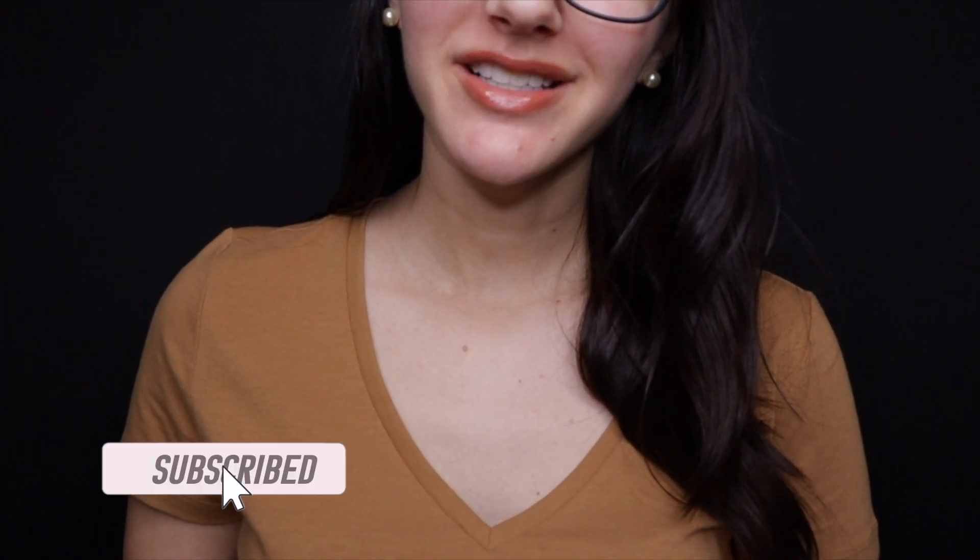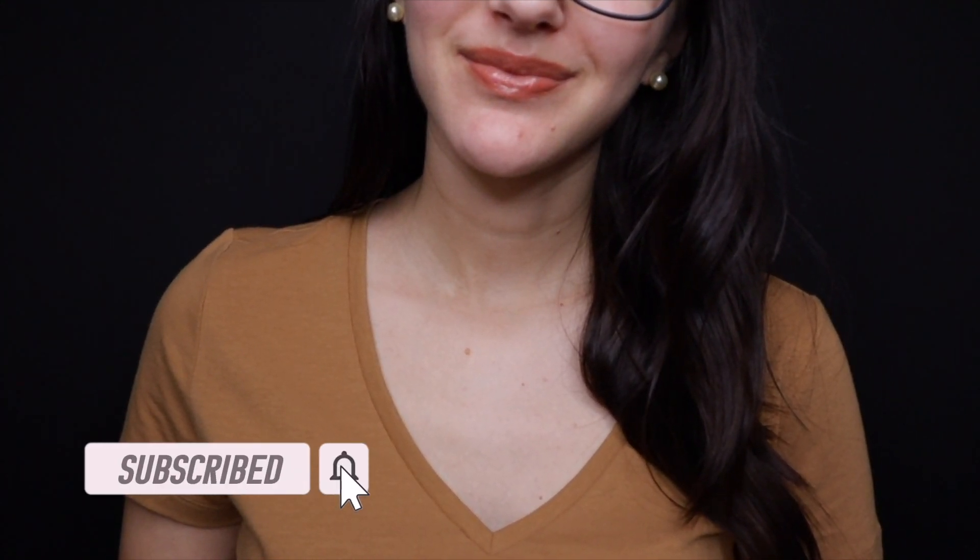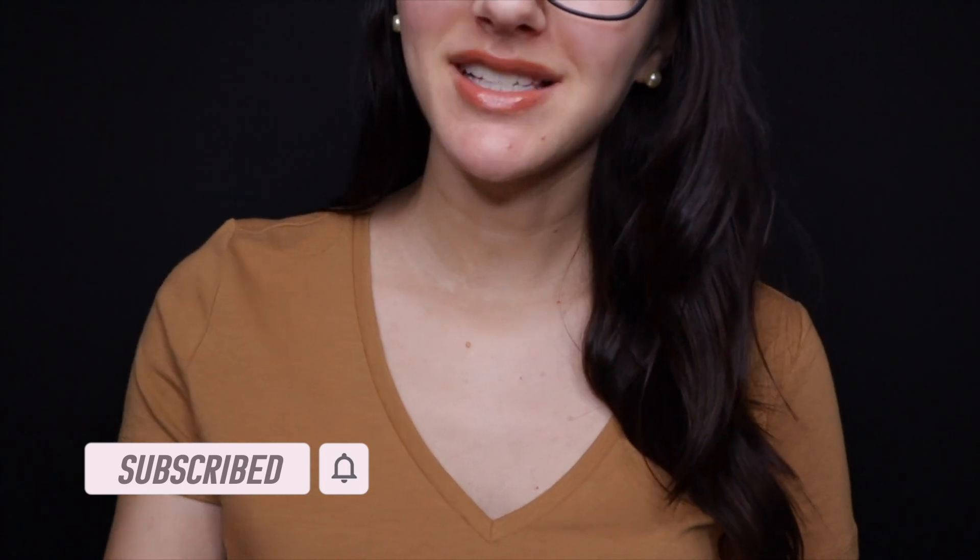Hello! You are here for an ear exam today? Alright, well please have a seat. Have you been here before? You do look familiar. Welcome back and nice to see you again.